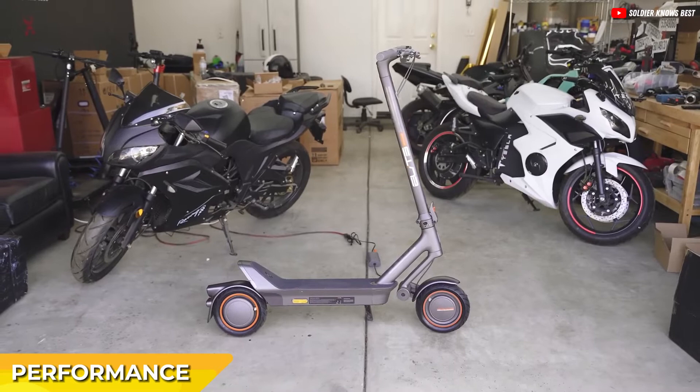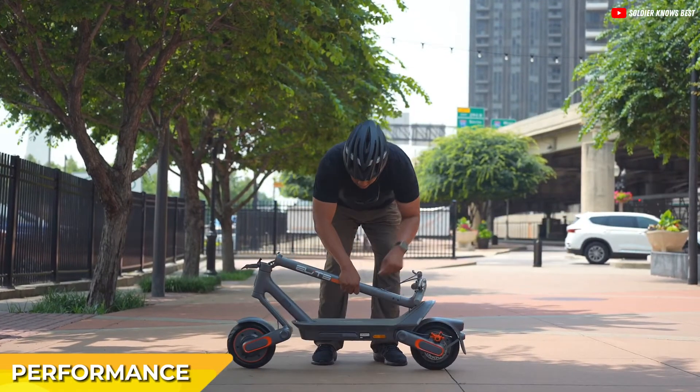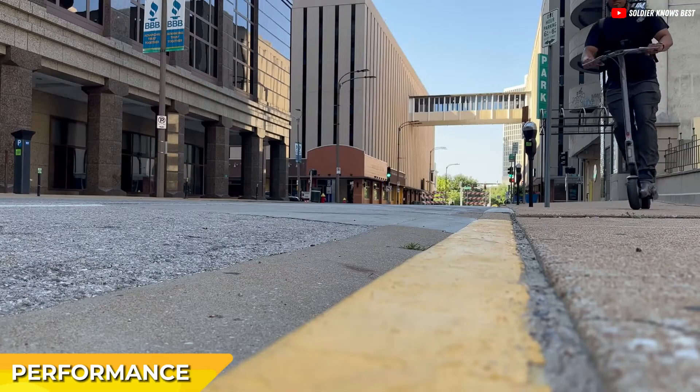Despite its 61.7-pound weight, the scooter is compact and easy to fold, making it convenient for transportation. The scooter's torque and acceleration make it ideal for navigating city traffic.